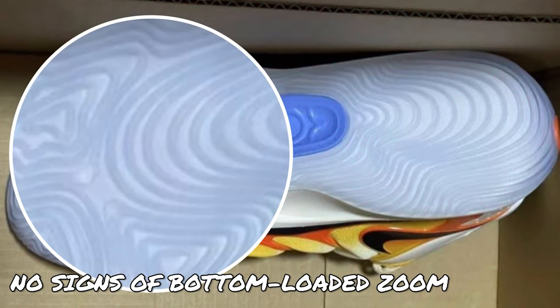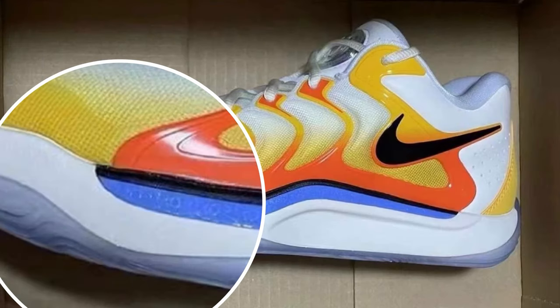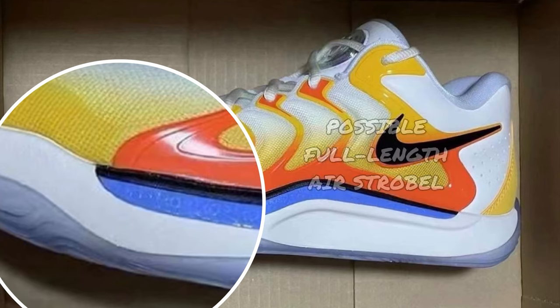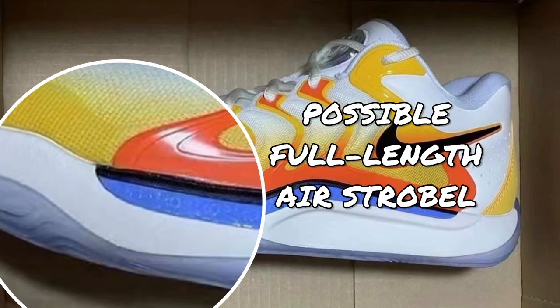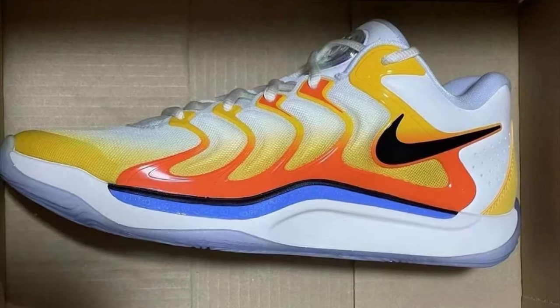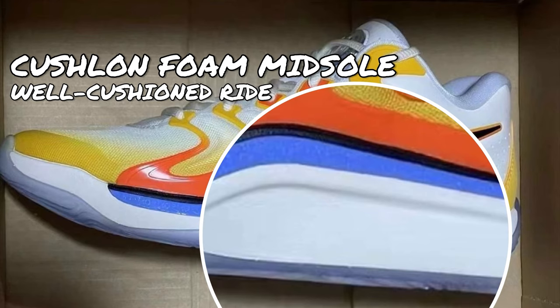For the cushioning, there's no clear indication of a bottom-loaded zoom unit just by looking at the outsole. Therefore, it's possible that if the KD-17 uses zoom either at the forefoot or heel, it's most likely top-loaded. If not, it's also possible for the shoe to use a full-air strobel for cushioning encased in the foam midsole. Speaking of the foam midsole, it's possible that the KD-17 will use Cushlon just like in previous models, so we can expect a well-cushioned ride if the foam composition is more or less the same as in previous versions.